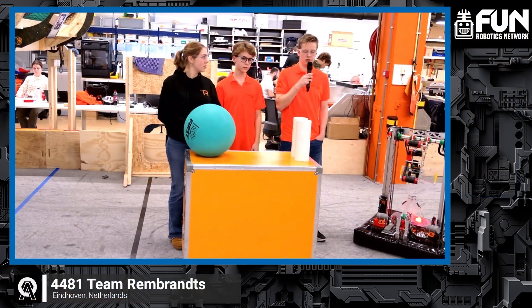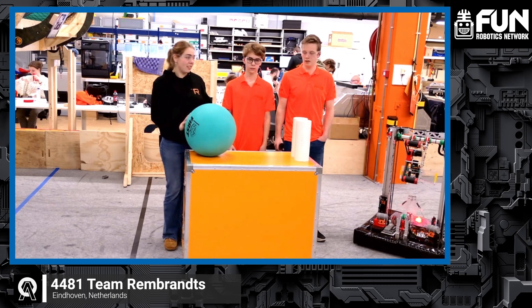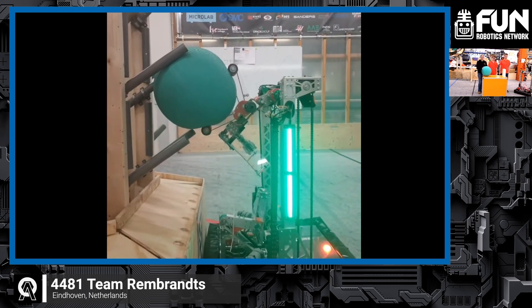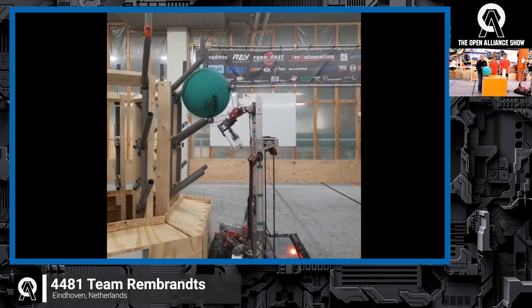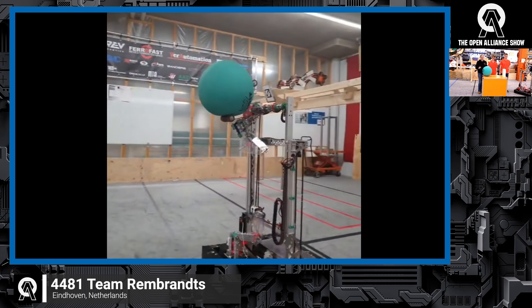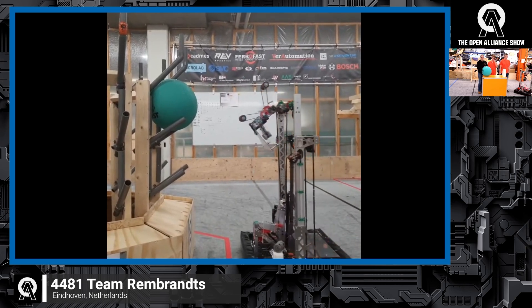I'm Niels from the software department. I'm Thomas, also from the software department. And my name is Suisse, from the hardware department. So the coral algae subsystem makes sure we can remove algae from the reef and score coral at the same time. We get the algae out of the reef, turn it, and score the coral — we don't have to drive back. We can just get it from the reef, turn it, and score the coral in one move. It saves a lot of time, and we can hold two game pieces at the same time.